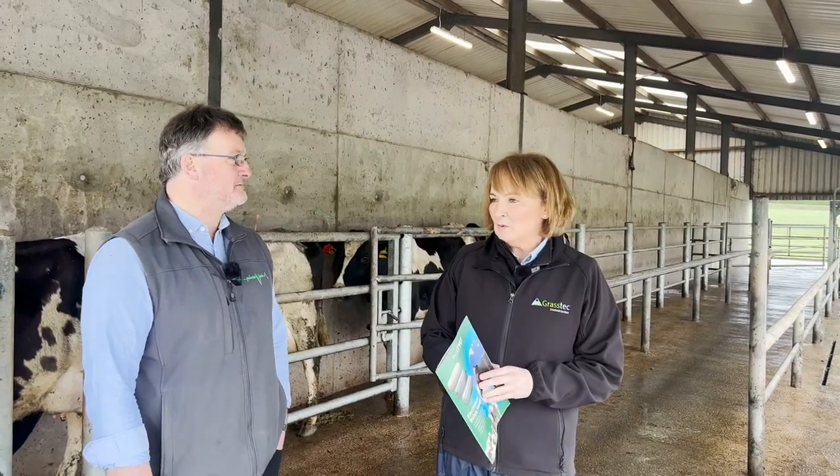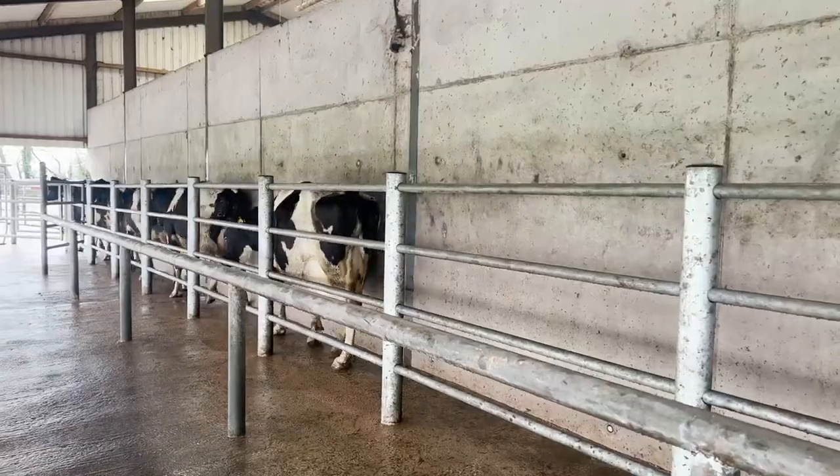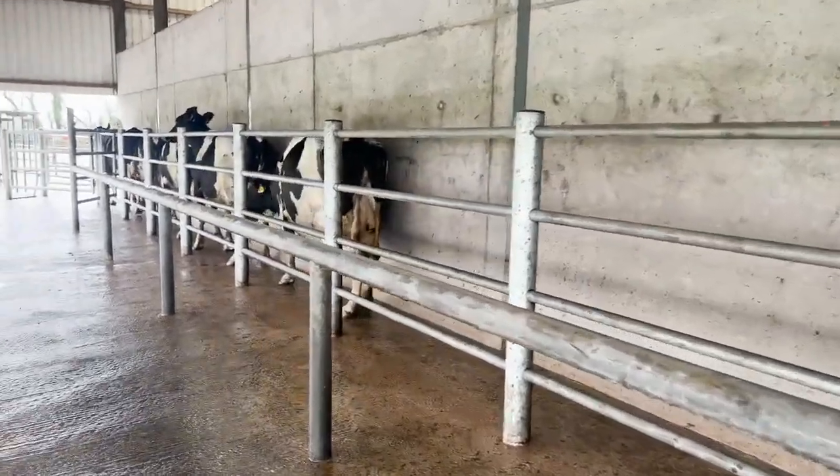So we're here today in Glenmire to talk about nutrition of cows and maybe the lack of available minerals at this time of the year. Thanks Margaret, it's great to be here in Glenmire this morning.